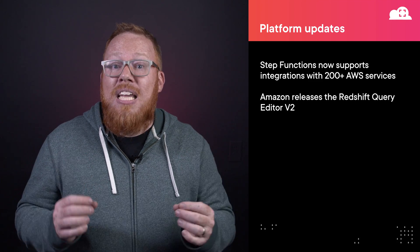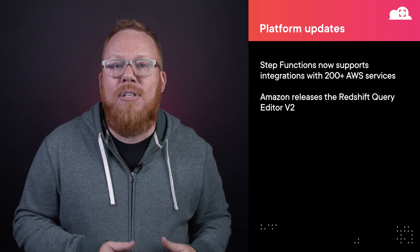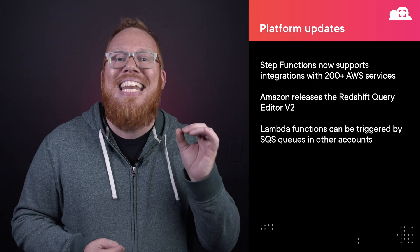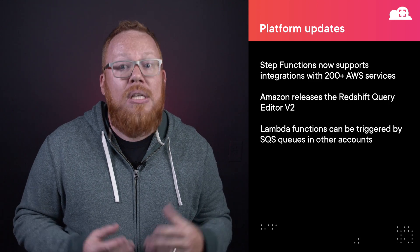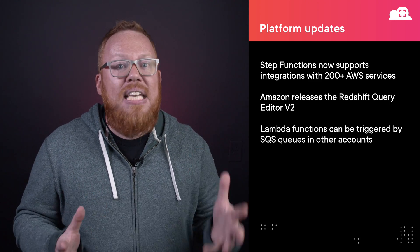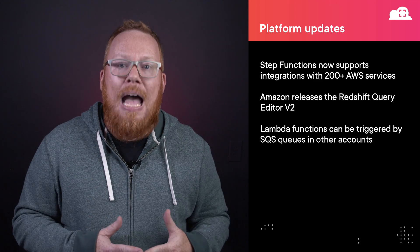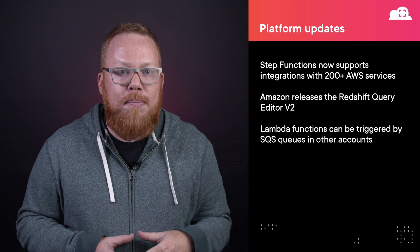Next, we're continuing to see AWS improve cross-account capabilities. In this update, Lambda functions can now be triggered by SQS queues in other AWS accounts. While you'll have a couple of permissions that need to be set to make this work, this is a welcome addition for people building applications across multiple accounts.